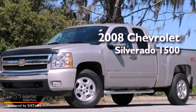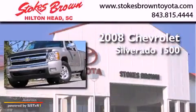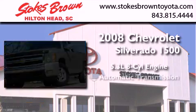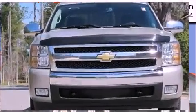This is a 2008 Chevrolet Silverado 1500. It features a 5.3-liter eight-cylinder engine, an automatic transmission, and four-wheel drive.